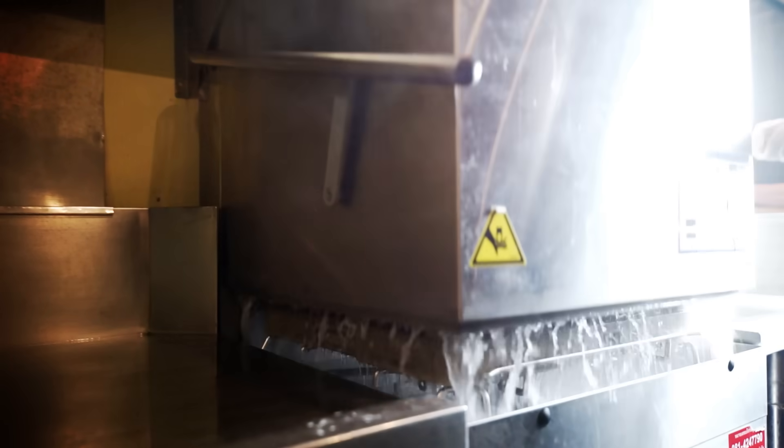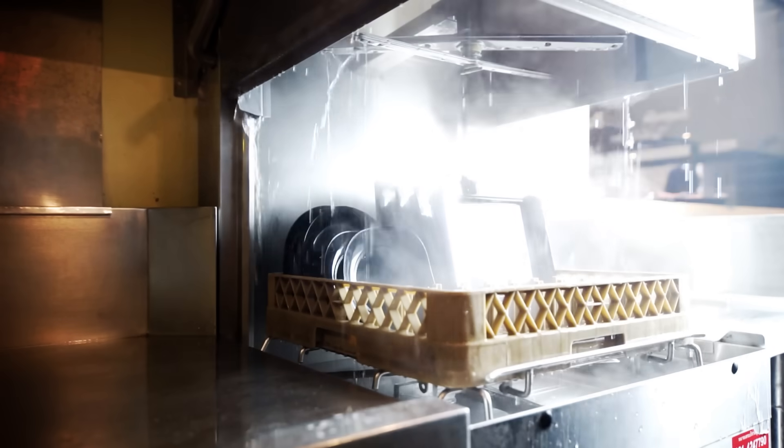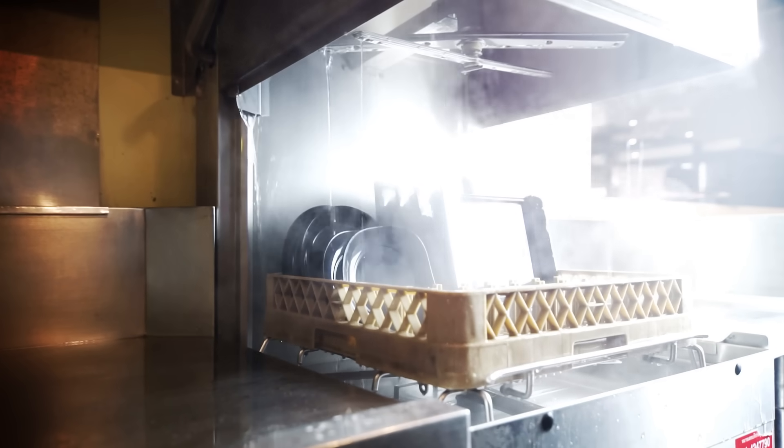Plastic cutting boards can more readily go through the dishwasher and be good to go again during the dinnertime rush. But regardless of which type of cutting board you prefer, there are a few ways of minimizing bacterial contamination and preventing foodborne illness. You could keep separate cutting boards for meat and produce.